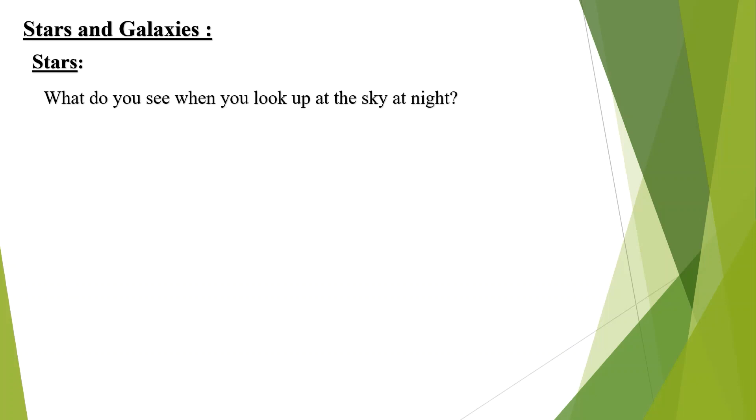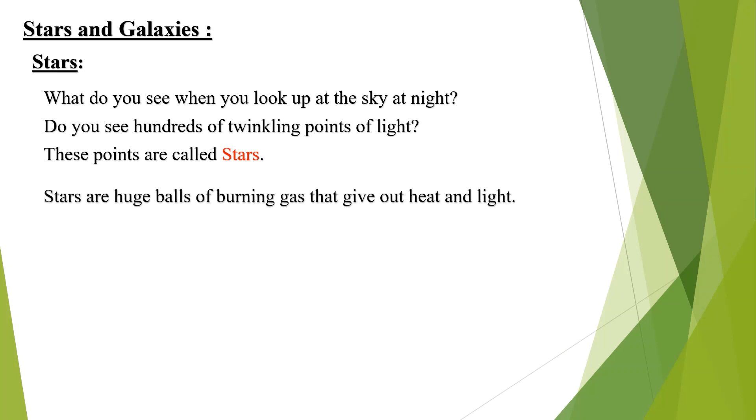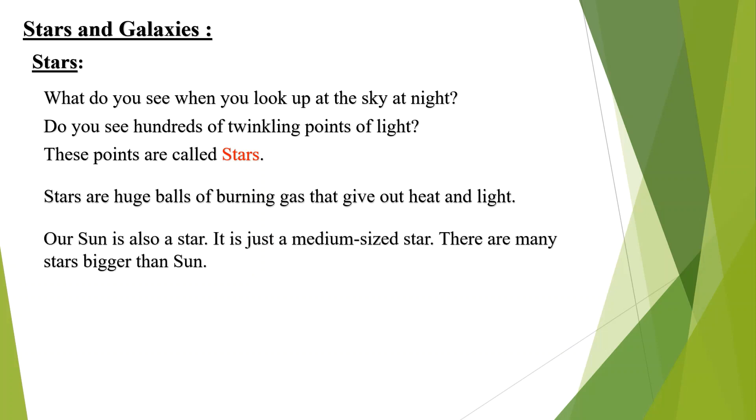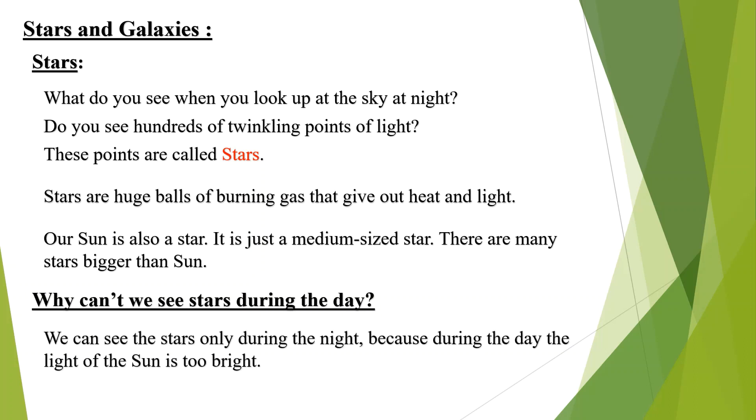Stars and galaxies. What do you see when you look up at the sky at night? Do you see hundreds of twinkling points of light? These points are called stars. Stars are huge balls of burning gas which give out heat and light. Our sun is also a star — it is just a medium sized star. There are many stars bigger than the sun. We can see stars only during the night because during the day the light of the sun is too bright.